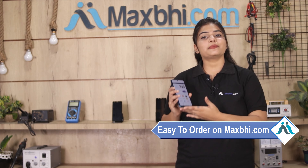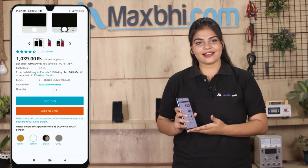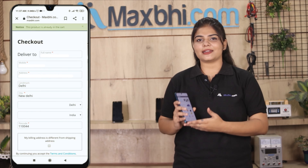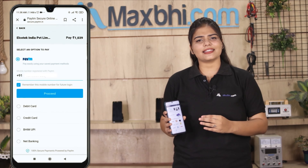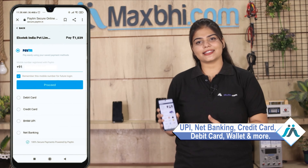Maxp.com is very easy and simple. Visit our website Maxp.com, go to your product page, and fill in your name, mobile number, and address to place your order. After that, click through to our super secure payment page, where you can pay using almost all payment methods such as UPI, net banking, credit or debit cards, wallets, etc.